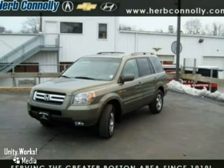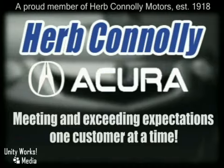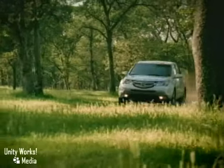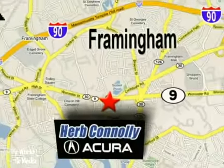Come and see it today. Herb Connolly Acura — meeting and exceeding expectations one customer at a time. Stop in today. We're conveniently located at 500 Worcester Road, Route 9 in Framingham, Massachusetts.